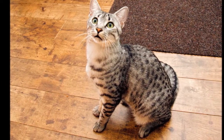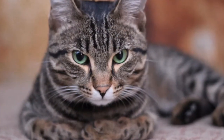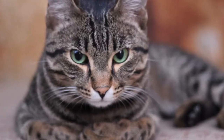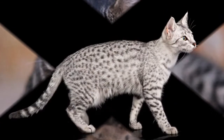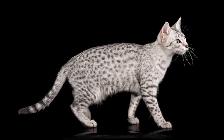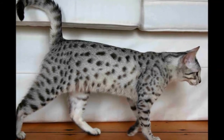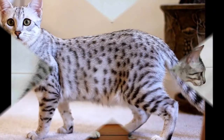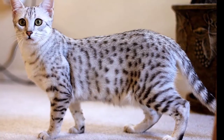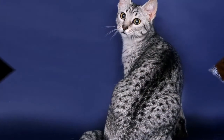Check the ears weekly. If they look dirty, wipe them out with a cotton ball or soft, damp cloth moistened with a 50-50 mixture of cider vinegar and warm water. Avoid using cotton swabs, which can damage the interior of the ear. Keep the litter box spotlessly clean. Cats are very particular about bathroom hygiene, and a dirty box may cause them to start using other places in the house instead.